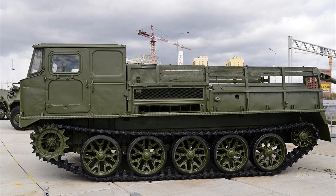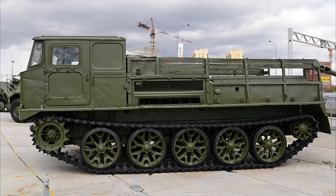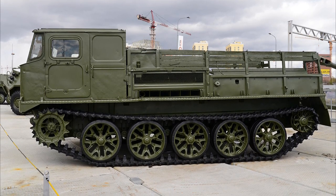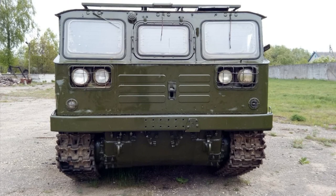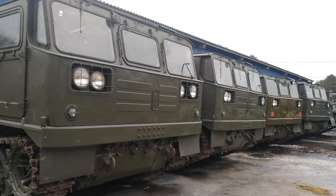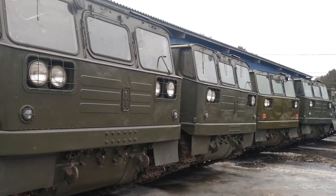As for the technical aspects, the body of the machine is welded from steel sheets from 4 to 10 mm in thickness. The curb weight is almost 14 tons. As a power plant, a 12-cylinder diesel engine with a capacity of 300 horsepower is used. Fuel is injected directly, and the engine displacement is almost 39 liters.